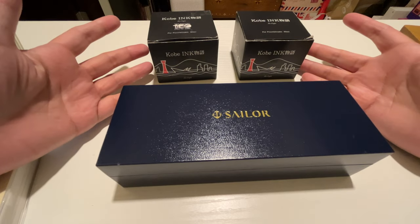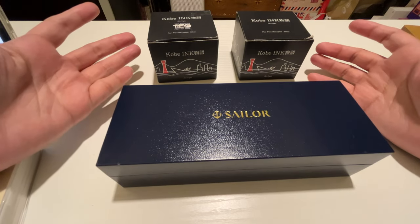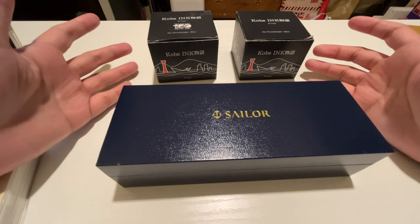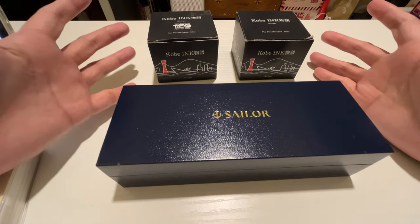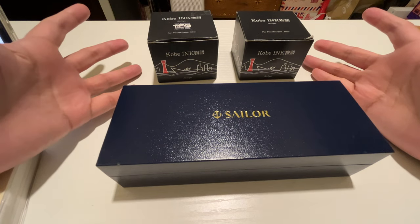Hey guys, welcome back to my channel! If you are new, hi, my name is Karen. I'm a lefty who loves fountain pens, inks, journaling, writing, Hobonichi, and all of that good stuff. If you like those kinds of content, please subscribe and head over to my channel for more.